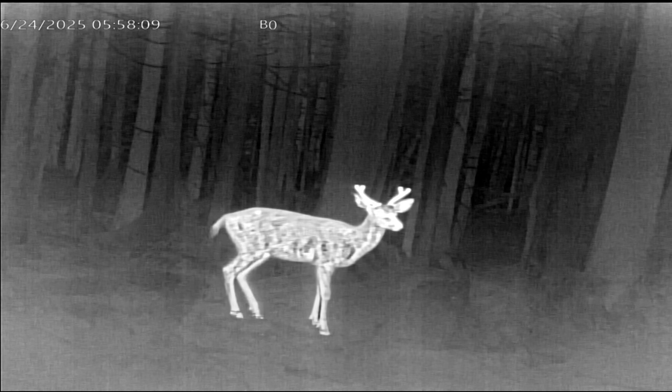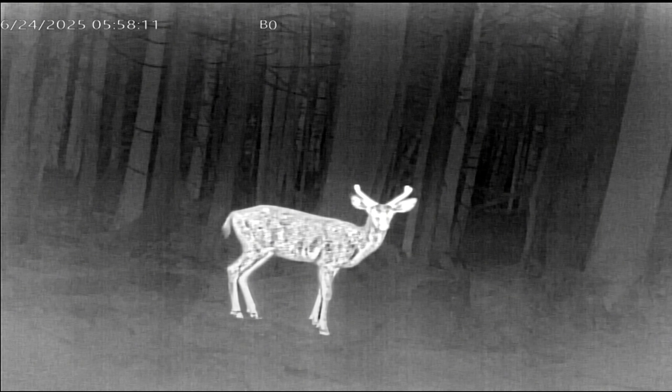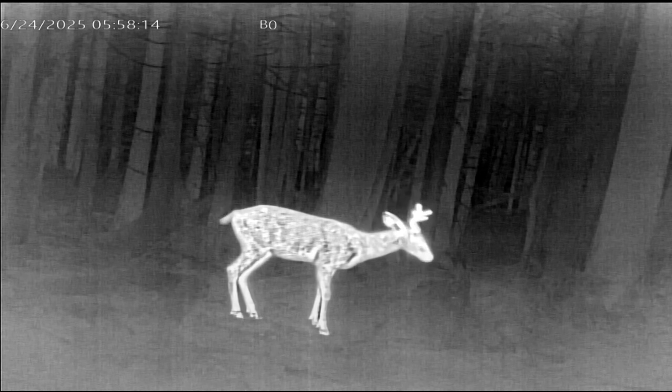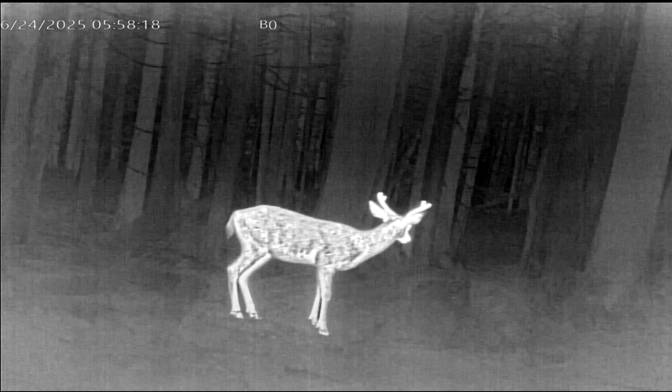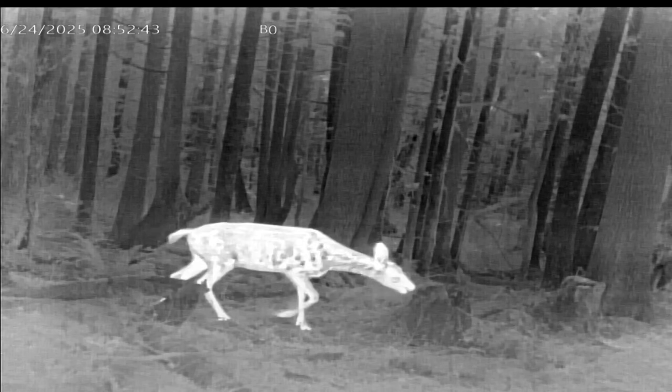This buck has antlers glowing white because they're growing and covered with velvet, which has blood flow. He's just checking out the scene — that buck is at a long distance and no trail cam is going to trigger at that range. Here's a coyote moving through the ferns, similar to the bobcat earlier, looking for something to catch.